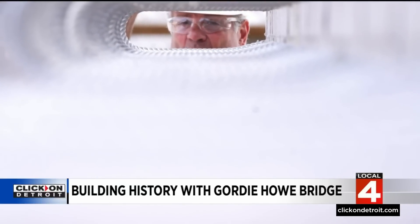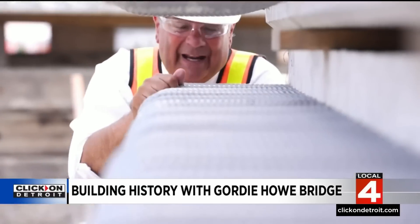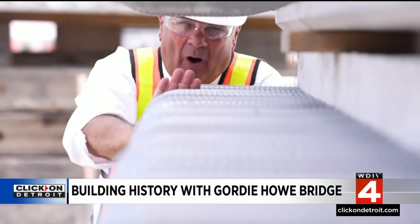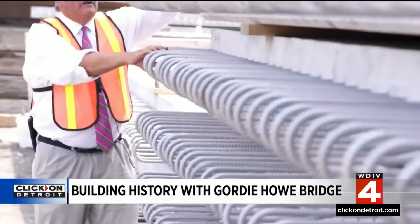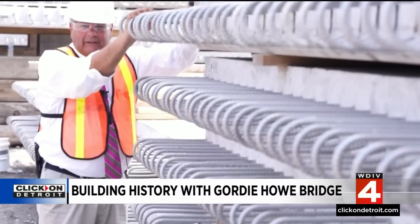How many Michigan roads have you been on where you saw rusted rebar sticking out of the concrete? Well, they can't do that here. It's going to last 125 years. So they're using stainless steel rebar with highly strengthened concrete, and then they're going to put a bed of highly strengthened asphalt on top of that.